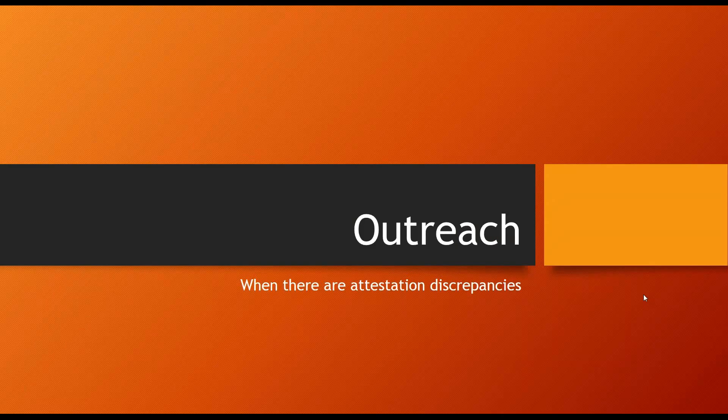Hi, this is Lauren Satterwhite with the NC Medicaid EHR Incentive Program. After you submit your attestation on NC MIPS and we receive all your required documentation, our team validates your attestation. If there are issues, we'll conduct outreach. We send outreach via email to the contact email address you give when you attest on NC MIPS, so be sure that the email address you gave us is one that's checked often. Our email will explain the issue and give you instructions on how to correct the problem, or give you questions to review in order to fix it. We'll discuss that in just a minute.